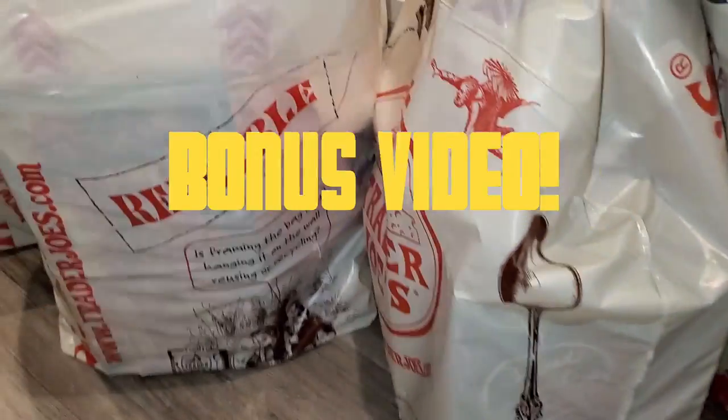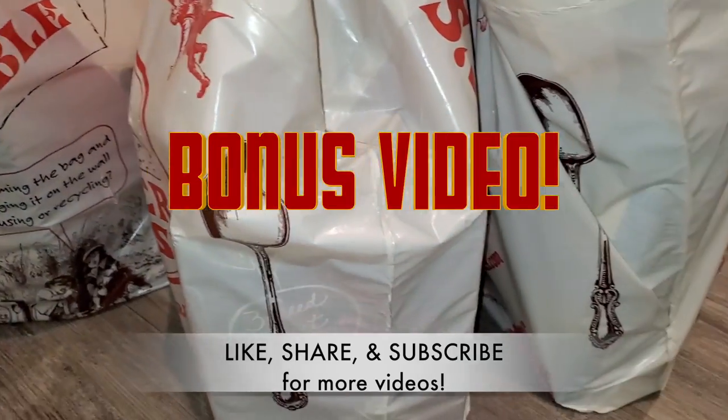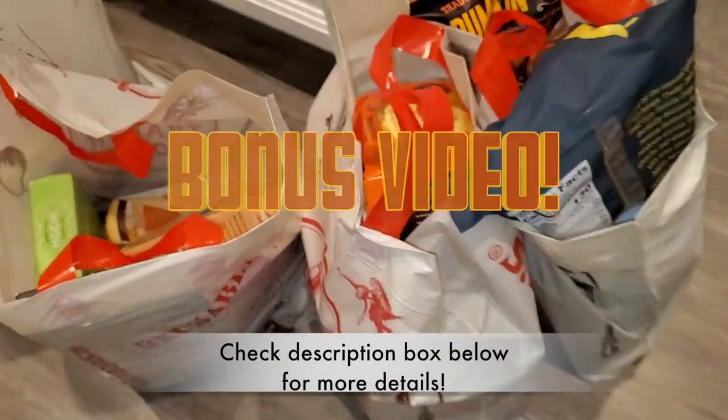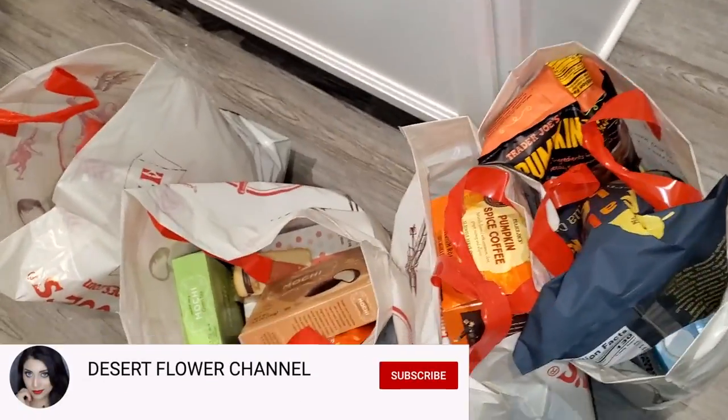We just got back from Trader Joe's. I've actually never been to Trader Joe's before, so this is very exciting — and this is a very fall-themed Trader Joe's haul.